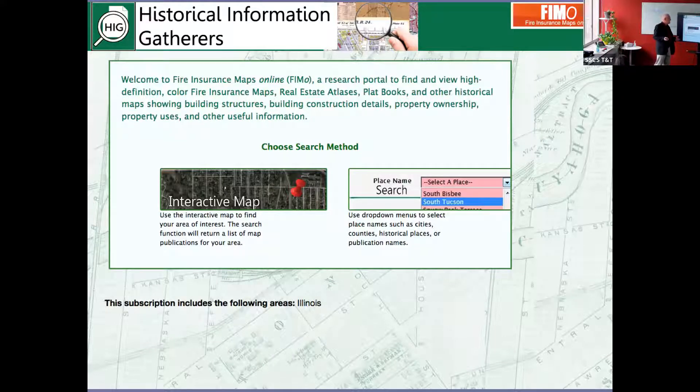Historical Information Gatherers has a portal called Fire Insurance Maps Online, which Chicago Public Library subscribes to separately from the ProQuest subscription. So at Chicago Public Library's historic resources there are two things to click through to — one is Sanborn Maps Online through ProQuest, but the other is Fire Insurance Maps Online. Fire Insurance Maps Online not only has a way to jump to maps — they only subscribe to Illinois, though other libraries may choose other parts — but you can either do it by place name or click on a spot, and the sidebar shows all maps and atlases available for that spot.